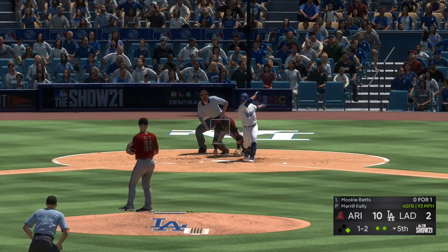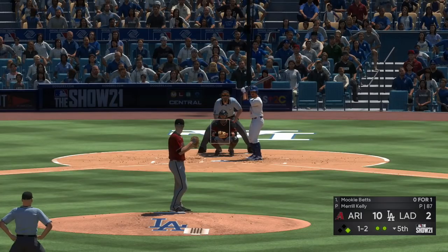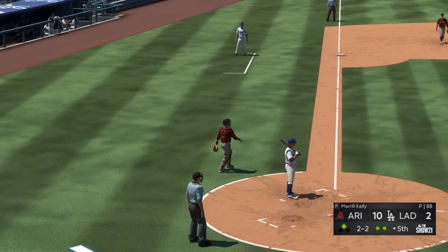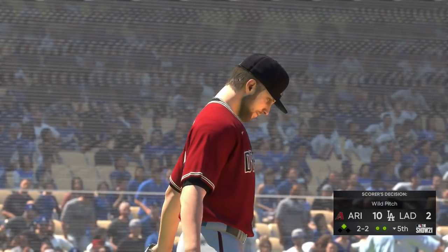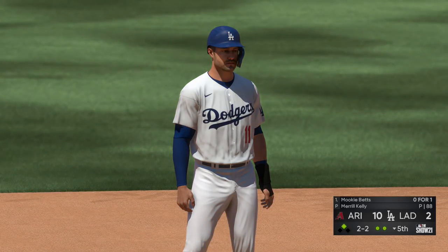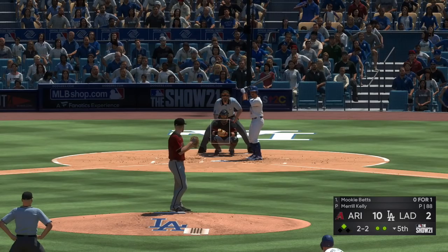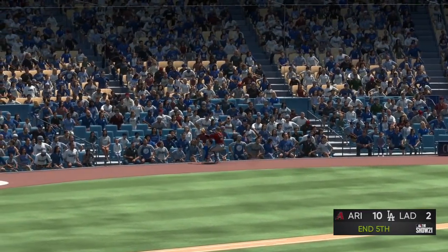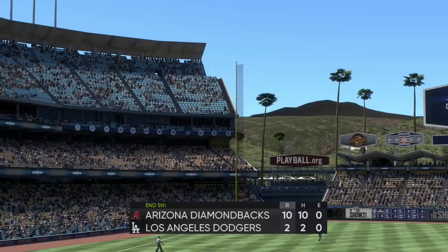Now to the plate, Mookie Betts — fouled away. The one-two — this one's in the dirt and he'll move into scoring position with two away, scored a wild pitch. The intent with that two-strike pitch was obviously to get him to fish for something he couldn't do much with, but there's the risk — if you don't execute or your catcher can't handle it, you give up free bases. He's set — the two-two, popped him up. He'll lunge out of the crouch to put this one away — good reactions there, and the inning is over. Dodgers leave one and the lead stays at eight. It's ten to two.